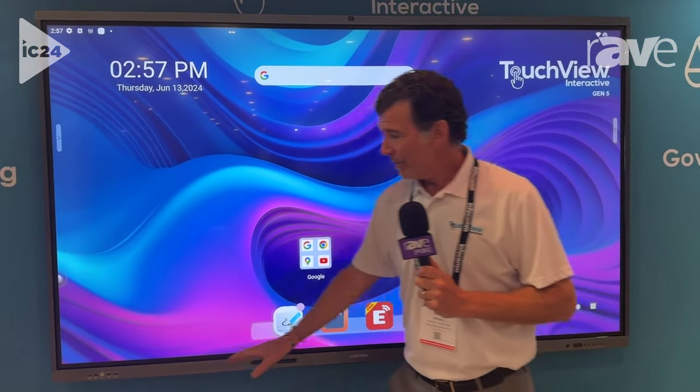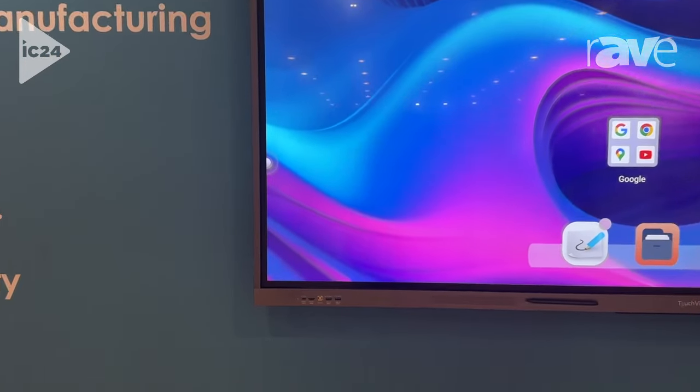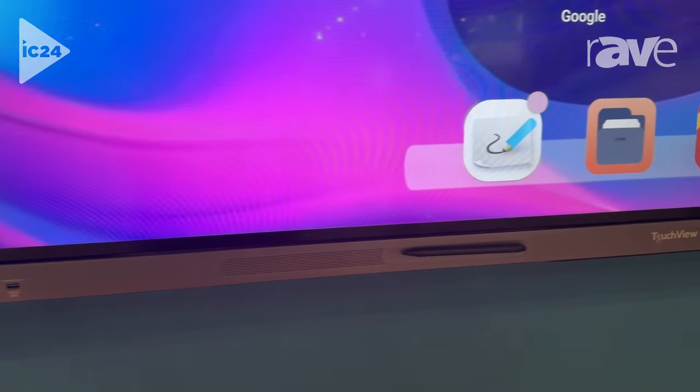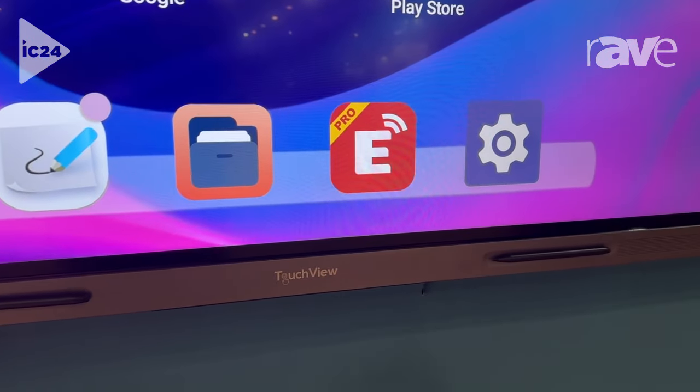We also have USB-C in the front and back, HDMI in, HDMI out. We have a motion detector over here on the right-hand side that allows, when someone comes into the room, it'll sense them and the panel will come on.